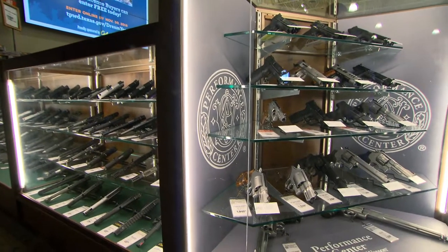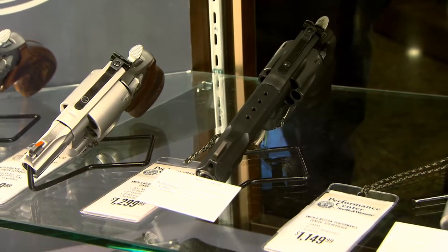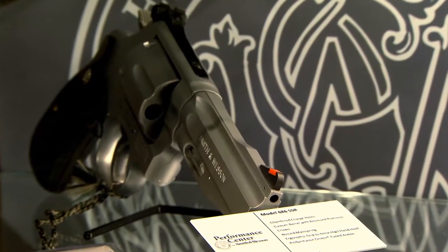When you look at our competitors, they don't really offer a custom type package. Yeah, you can get custom guns from smaller outfits, but you pay a lot more money for them than you would for the stuff coming out of the Performance Center. Yet you're getting a custom gun — something a lot better than standard production. Our competitors really don't do that.